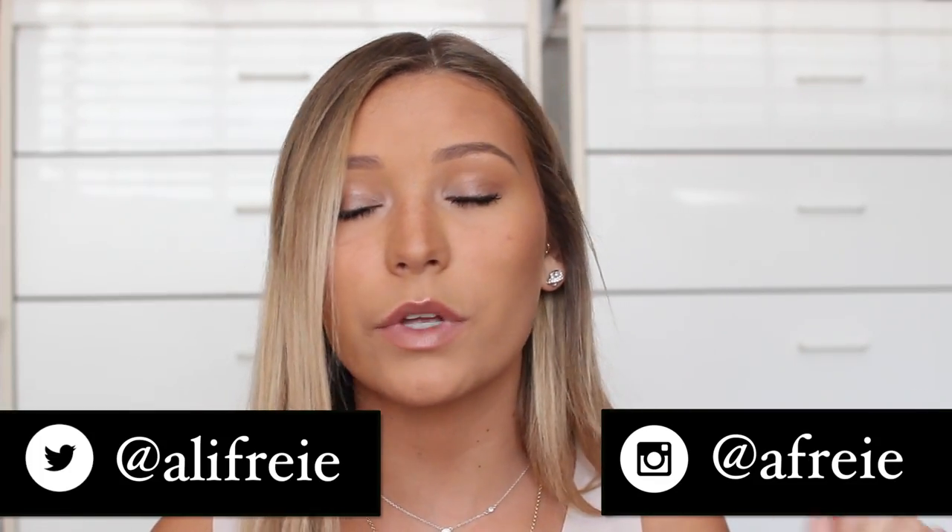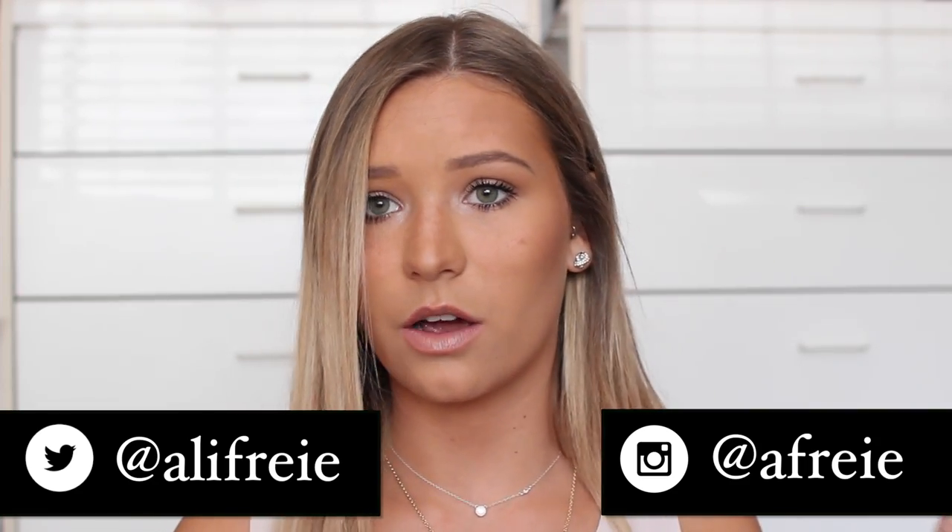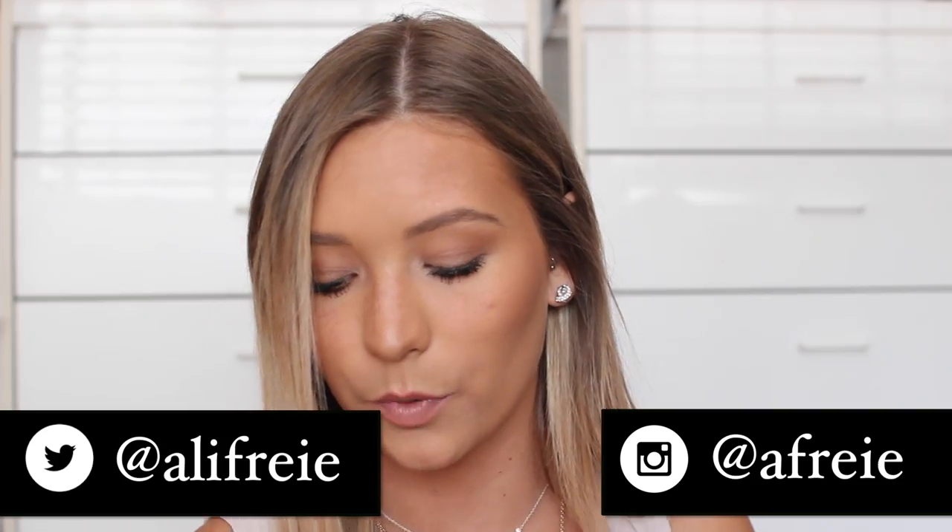Hey guys, so today I'm going to be doing a drugstore makeup haul — well, I guess it's just like inexpensive beauty products that I've picked up lately. I've been trying them out so I thought I would share them with you. Anyway, with that said, let's just get into the video.